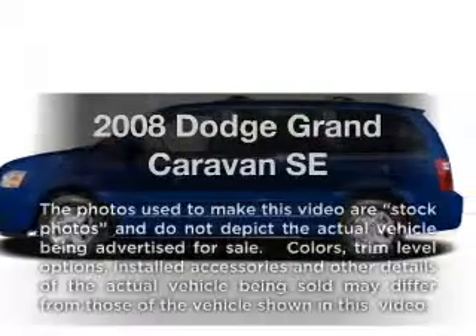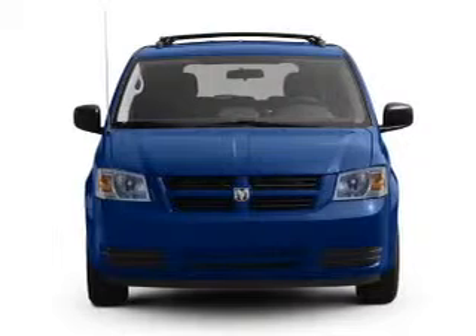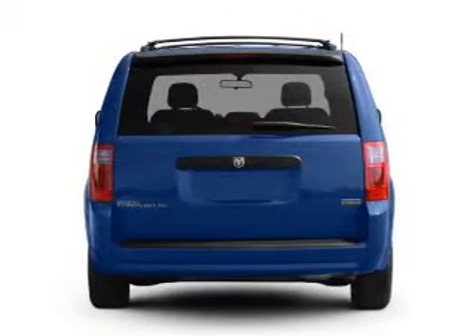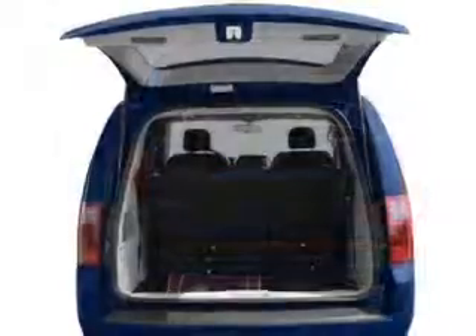Get noticed in this 2008 Dodge Grand Caravan. If you're looking for an automobile with great attributes, look no further. With a solid six-cylinder engine that responds smoothly to its automatic transmission, you will appreciate the safety feature of anti-lock brakes.